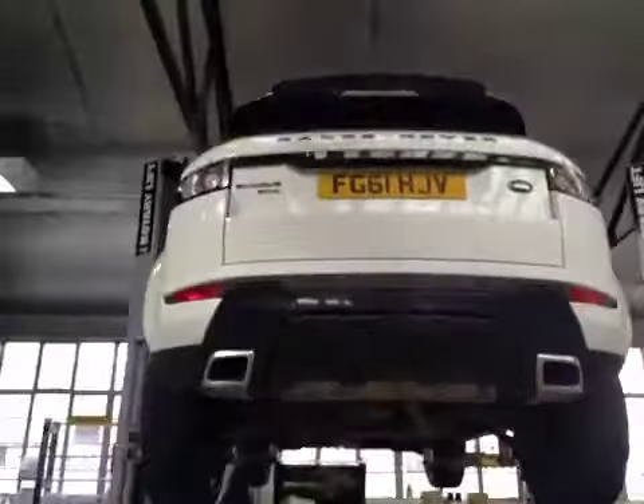Rear tyres are in good condition, no cuts or bulges to the sidewalls. This concludes your car check, a service advisor will contact you shortly.